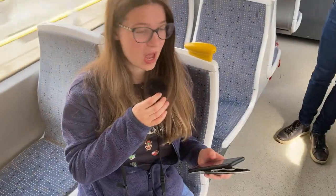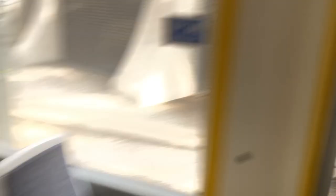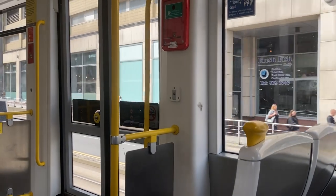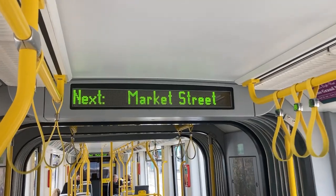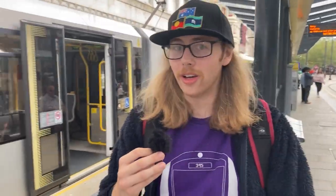We've just passed Victoria and we're going to randomise the stops before Altrincham. It's between 1 and 14, and that's 2, which is Market Street. And here we are, Market Street in central Manchester. Very cool!